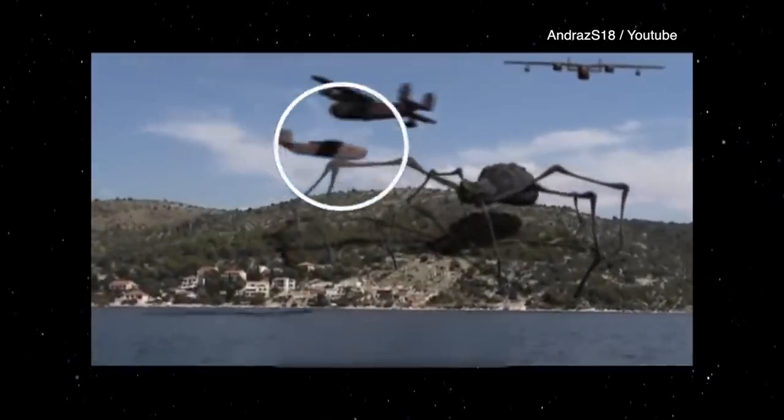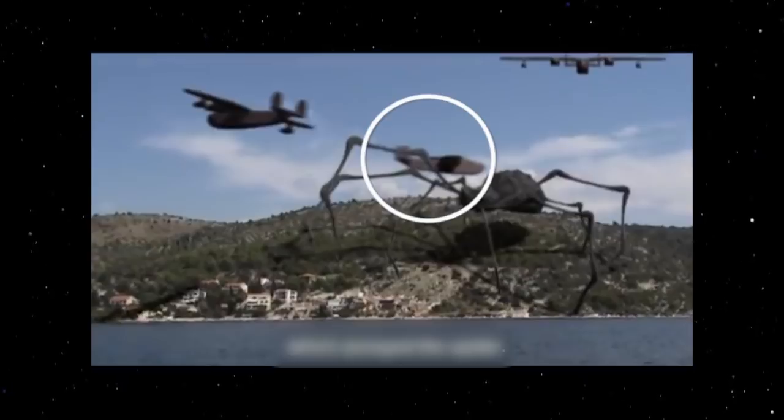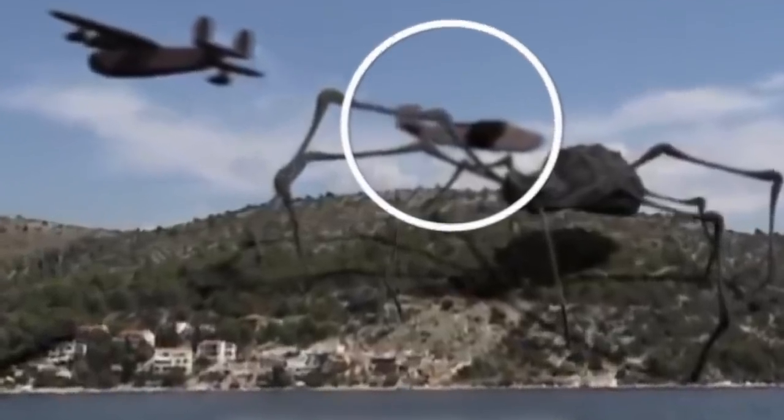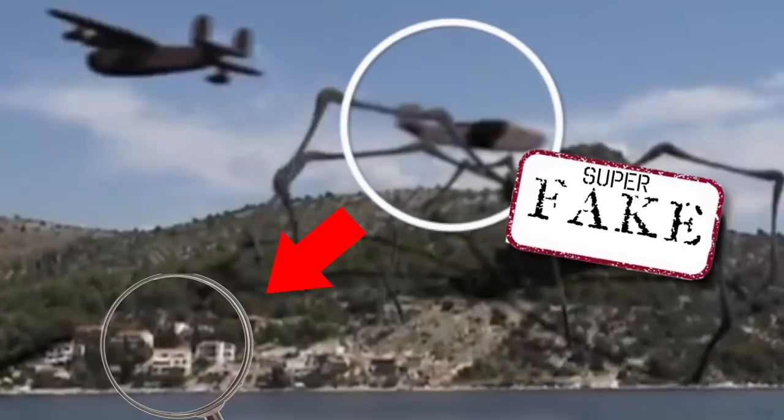Here's the major blooper — you see it right here? This plane passes behind the spider. But if you compare the size of that plane to the buildings down here, which are closer to us, you can see a huge mistake by the video maker. There is no plane in this world that is even remotely close to being that big. Can you spell super fake?